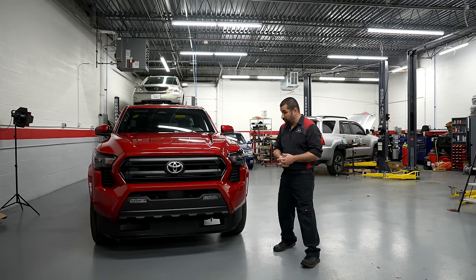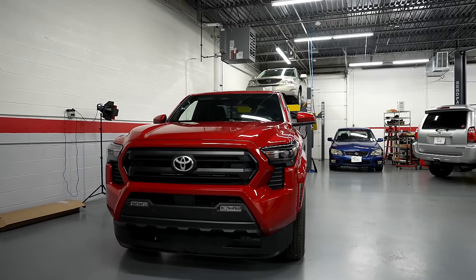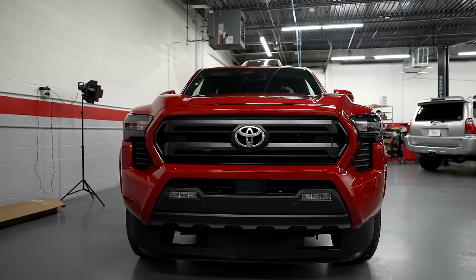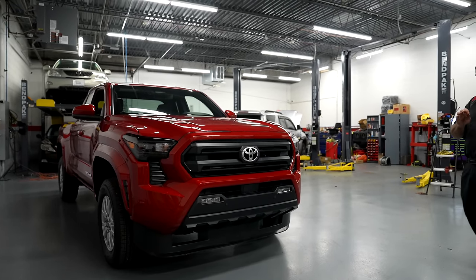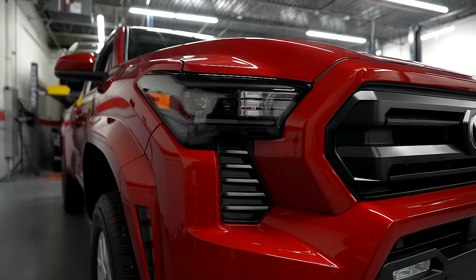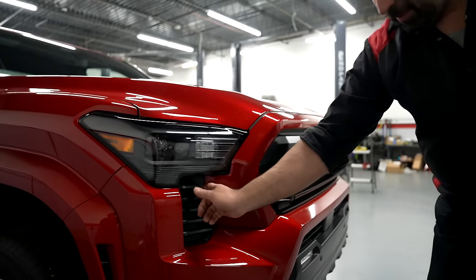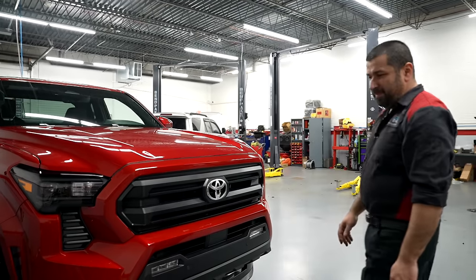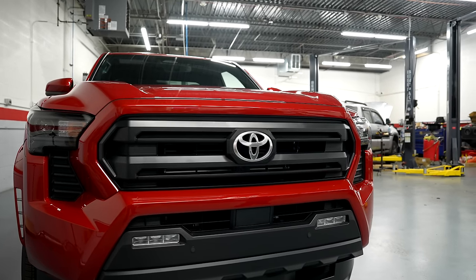Let's take a look at the outside of the 2024 Tacoma. Previously the Tacoma looked like a truck with a mean look, but this looks like a good-looking car even though it's a truck. This is the SR5, one of the lower trims, and it looks beautiful. They really did a great job. The headlight is small, not oversized, but it looks masculine and aggressive and gives it a very interesting look. The little black trim underneath it emphasizes the grille area. The grille is not oversized — everything just looks right.